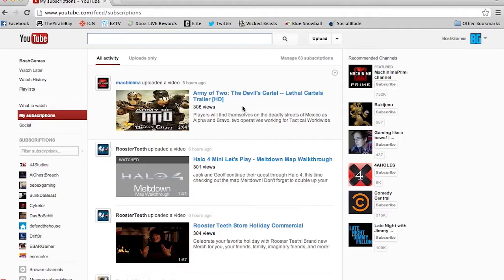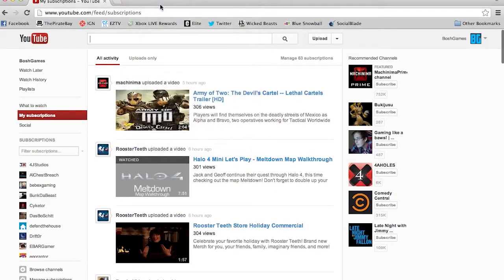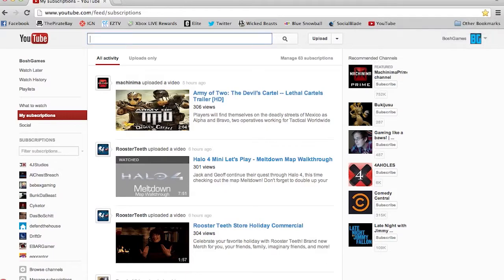The only problem is when you click the YouTube logo it goes back to 'What to Watch.' So you're going to want to go to My Subscriptions, open your bookmarks, and bookmark that page — call it YouTube just for simplicity.